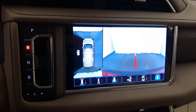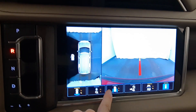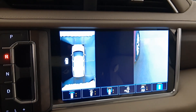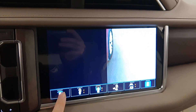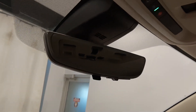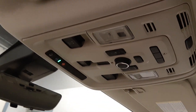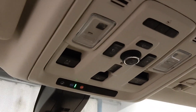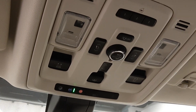We have an electronic shifter and a back-up camera with various views. There is also a flip-up backup camera that functions as a rear-view mirror. Features also include OnStar 4G LTE, sunroof controls, rear hatch controls, and a garage door opener.